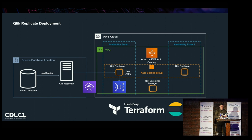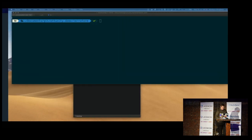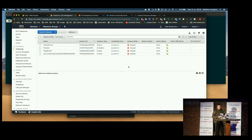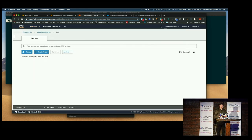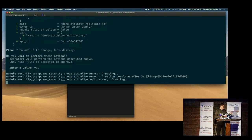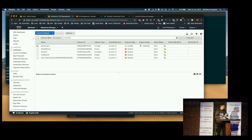To deploy a Click Replicate solution we need a source database, Click Replicate itself, Click Enterprise Manager, and a target database. All these components need to be able to communicate with each other, so we spin up infrastructure as code and apply appropriate AWS security groups. We also need Click Replicate tasks defined to process data between source and target, and we used APIs available through Click Enterprise Manager to automate the registration of replicate servers and the creation of task definitions. This is a demo I recorded a couple of years ago using Terraform — deploying all components required to take data from an existing Oracle source database and replicate it to S3 in this example.